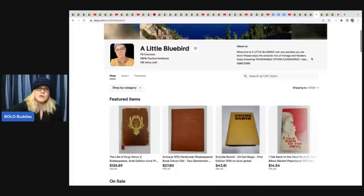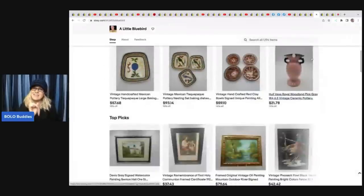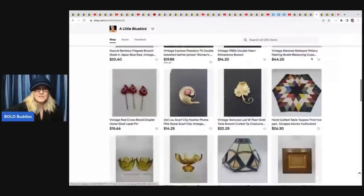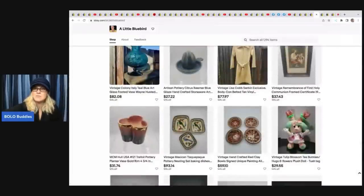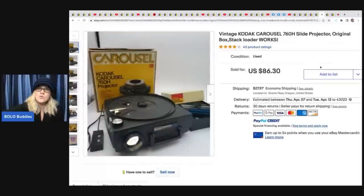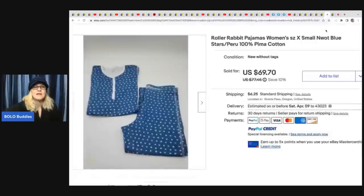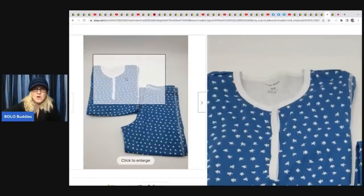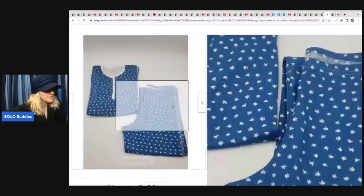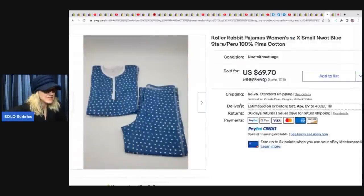The next items come from A Little Bluebird - no active YouTube channel, so check out her eBay store linked below. Lots of great hard goods and some clothing too. She sold a Kodak Carousel projector the same day she listed it for $86.30 plus shipping, found in a free pile. She also found Roller Rabbit pajamas in size extra small at the Goodwill Bins for 50 cents, and they sold in 24 hours for $69.70.